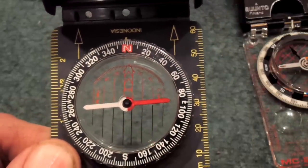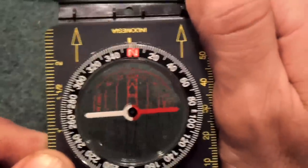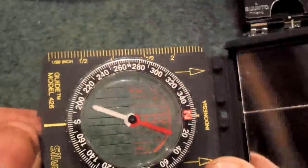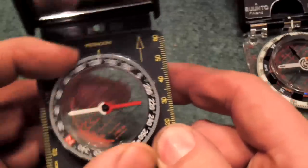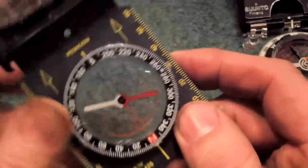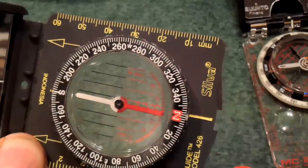Bearings is simply what direction you're going. If I was going north, I would put north in my direction of travel and line up my arrow, and I would walk that direction. If I was going south — which is returning from camp — you line up red in the shed and you'd be walking back the other direction. That's your rotating bezel.